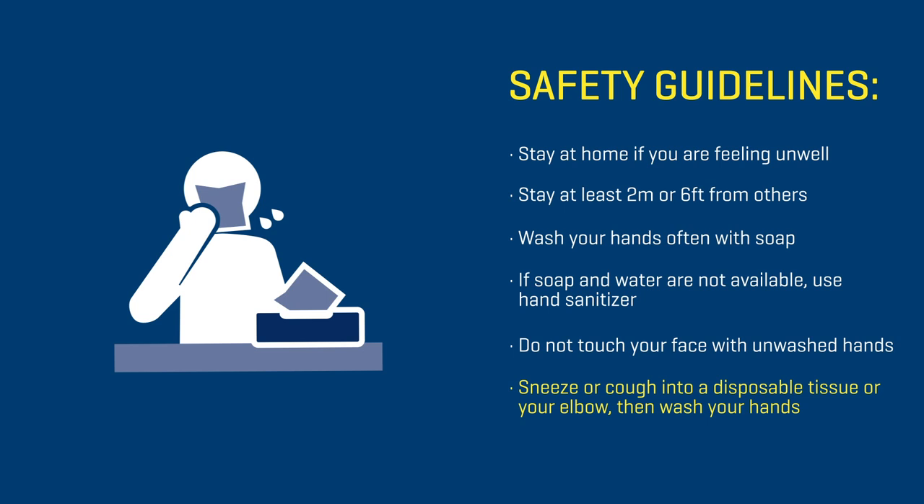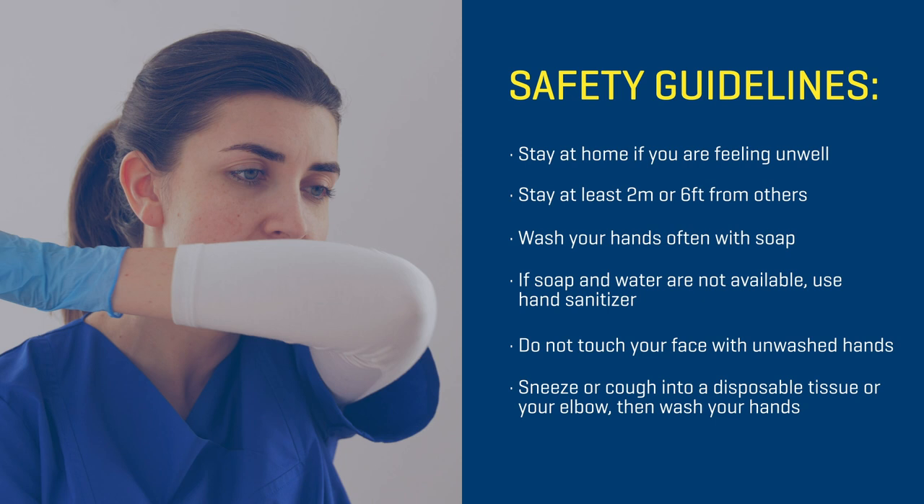Do not touch your face, eyes, or mouth with unwashed hands. When you sneeze or cough, cover your mouth and nose with a disposable tissue or the crease of your elbow, and then wash your hands.